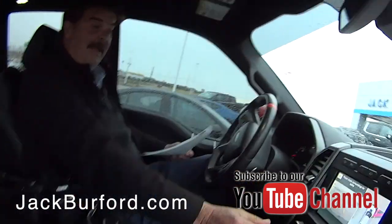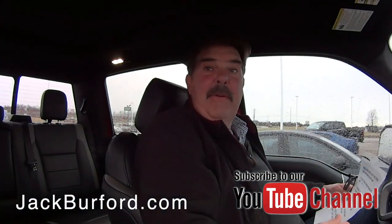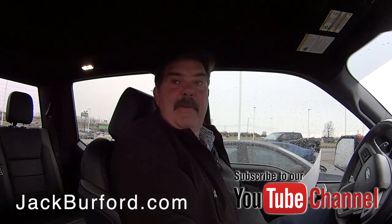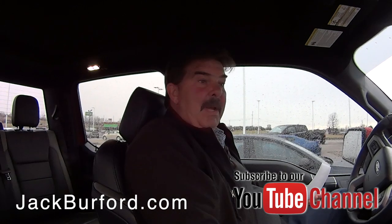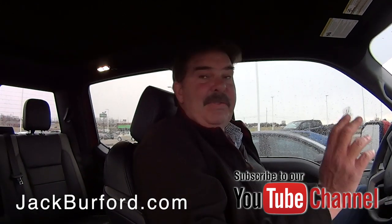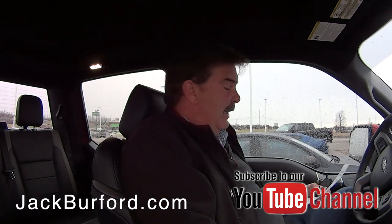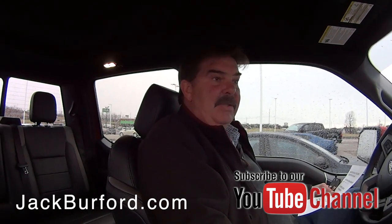Greg, what do we got here? This is a 2018 Ford F-150 Raptor. We've never had one here at Jack Burford Chevrolet, and I've got to write something about this because whoever's going to come and buy this thing is certainly going to know more about it than any of us Chevy guys up here. But this thing is a cool vehicle — it's a 3.5 V6 engine.